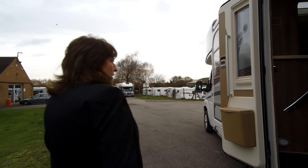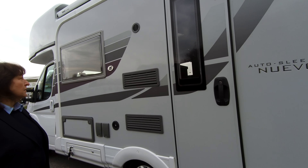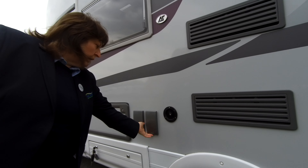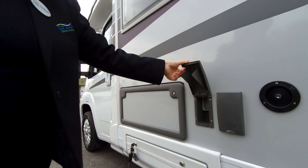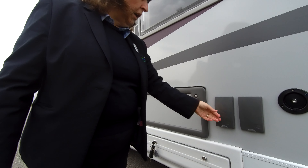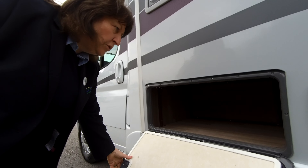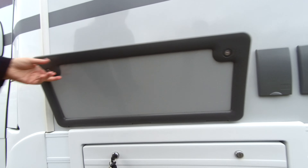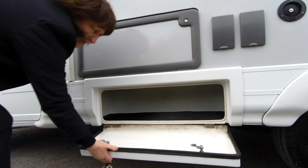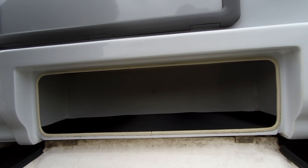Moving around to the hab door side, there are fridge vents, water fill, a gas barbecue point and a 240 electric socket outside. Underneath the front benches you've also got external locker storage, which is great for your chairs and all your outdoor equipment, wet cables, ramps and things like that.